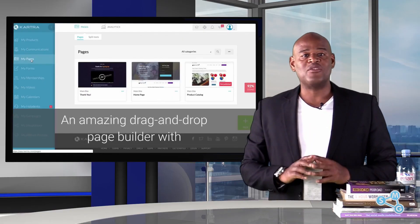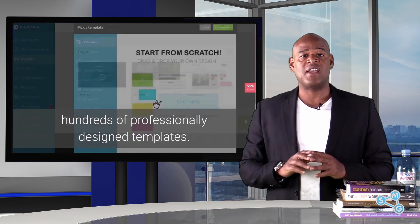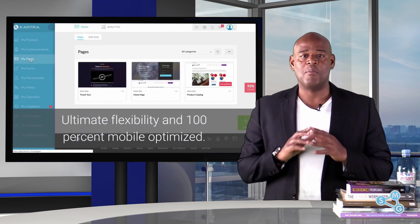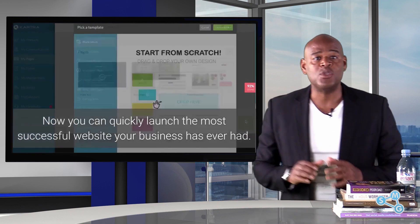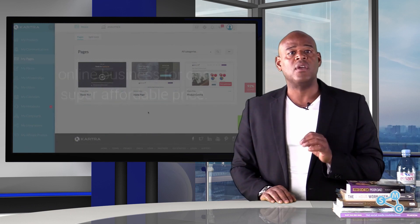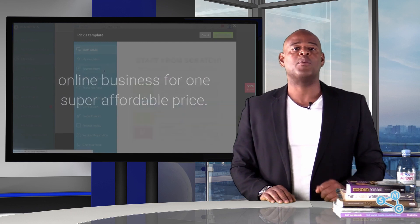An amazing drag-and-drop page builder with hundreds of professionally designed templates, ultimate flexibility and 100% mobile optimized. Now you can quickly launch the most successful website your business has ever had, plus get every other tool you need to run your online business for one super affordable price.